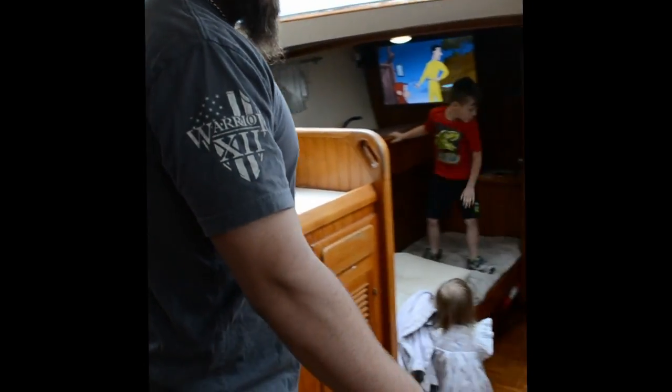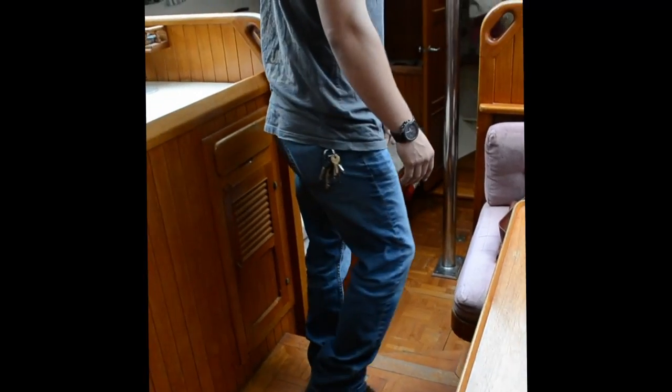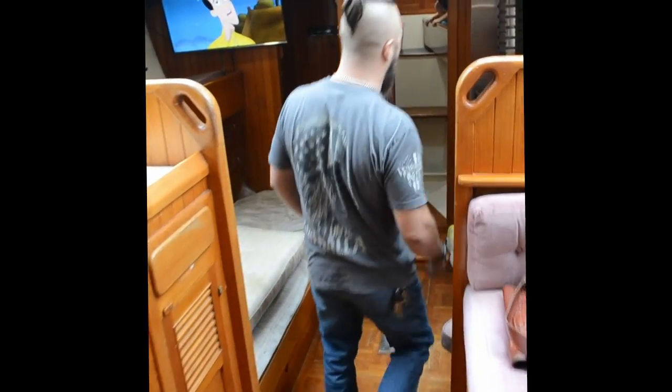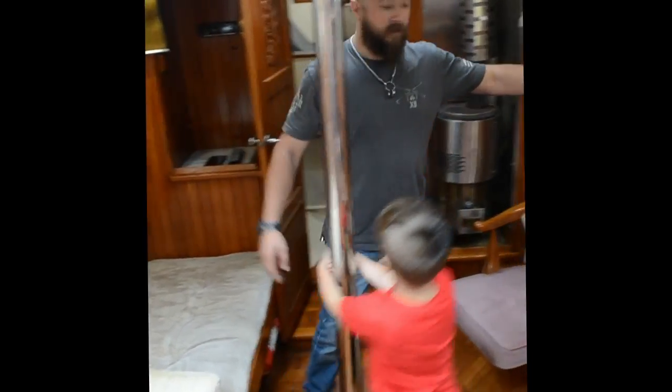We've got this table here — kind of a hard mount. Not sure what we're going to do with that yet, but it's a nice little sitting area. Stepping down to the salon, we've got two pull-out bunks and a pull-out couch that the kids are seeming pretty excited about so far.